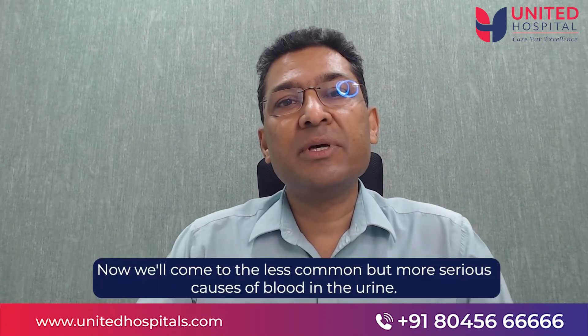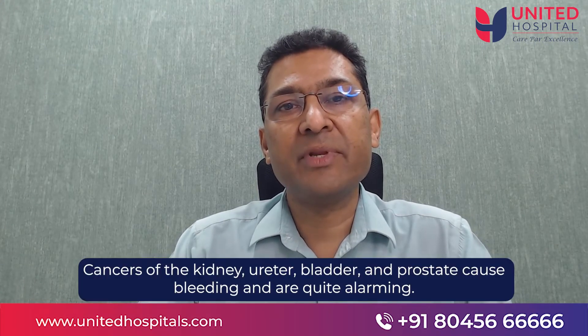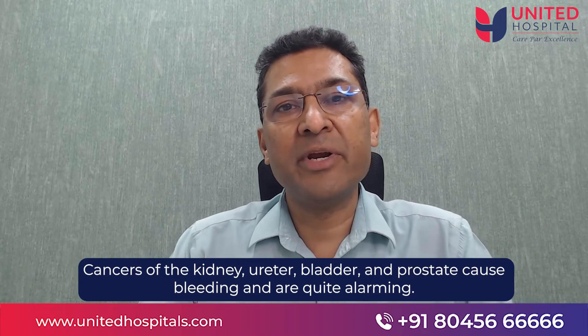Now we'll come to the less common but more serious causes for blood in the urine. These are cancers of the urinary tract — cancers of the kidney, ureter, bladder, and sometimes prostate. They all cause bleeding and are quite alarming.